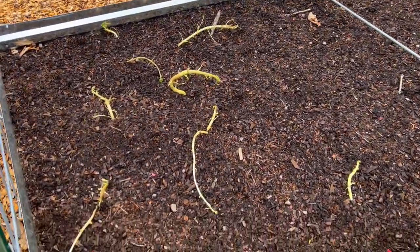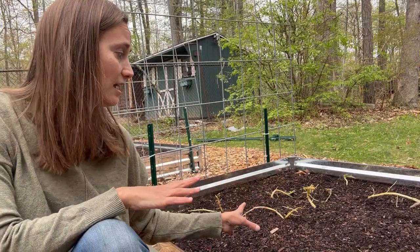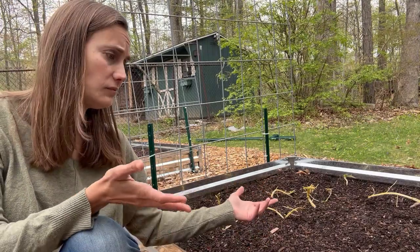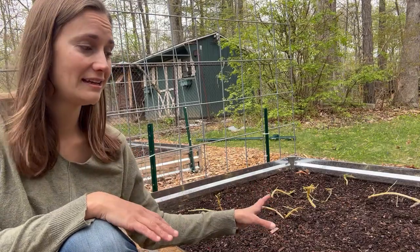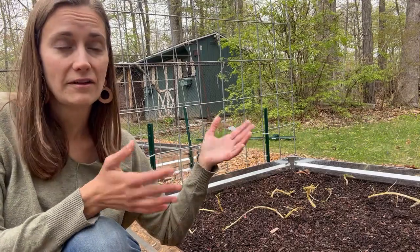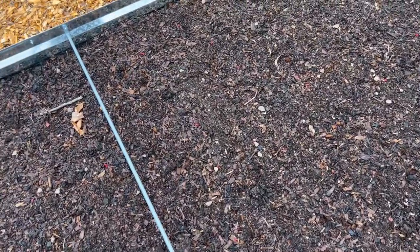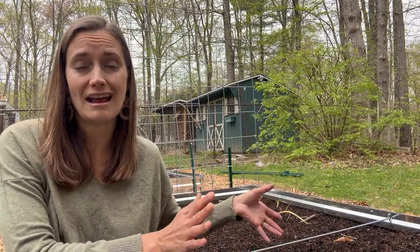Over here on the other side of this trellis we have the potato bed. The potatoes that are really crazily sprouting up out of the ground are gold potatoes — I had purchased a bulk order of organic gold potatoes for eating and set aside a few to plant. I kind of lost track of them as they sat in my garage waiting to be planted, so they sprouted pretty enthusiastically. I'm not sure how well those will do, but we went ahead and planted them to see. The other three-quarters of this bed are red potatoes, which are sprouting more normally.